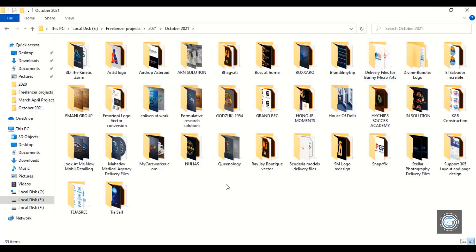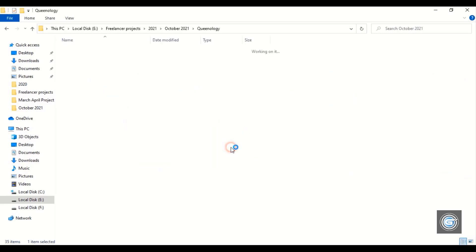Let's open the October folder. These are the projects I have settled down this month. So today is 30th October, and I still have two more projects pending to be done. Let's open this project.